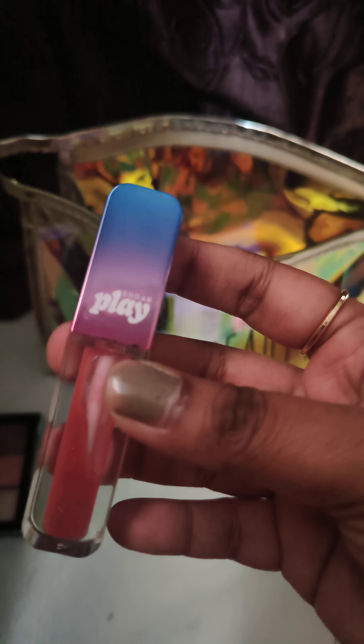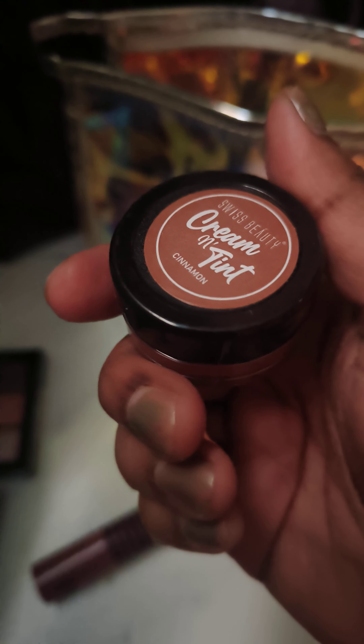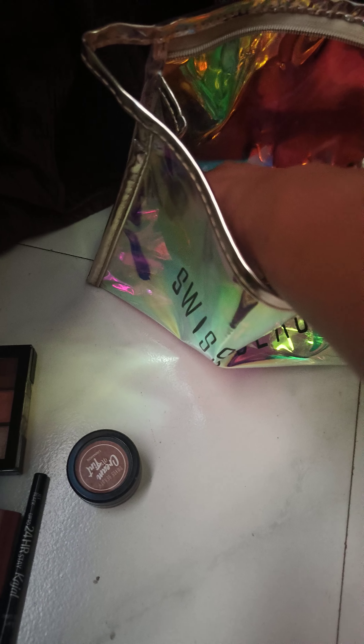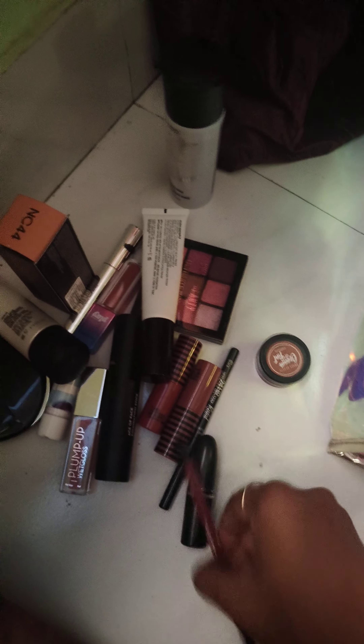Then I have this Nika lipstick — I'm in love with Nika lipsticks. I have another one too. I don't know what the shade is called, but I think it's called 'Break a Leg.' This one here is Swiss Beauty in the shade Cinnamon. And then I have my Blue Heaven kajal — I usually avoid eyeliner because it's quite messy.